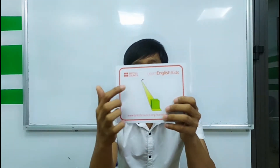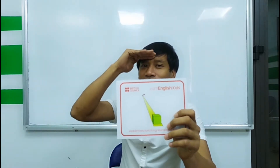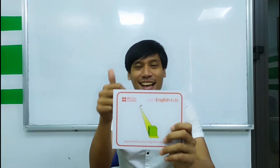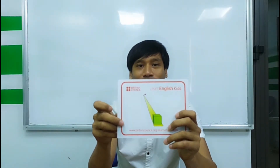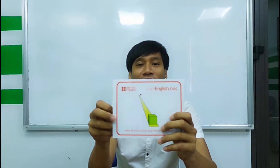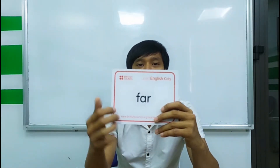And is this far? Is it far? Yes, it is. It is far. Far.